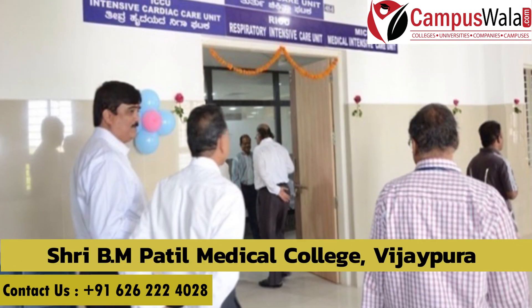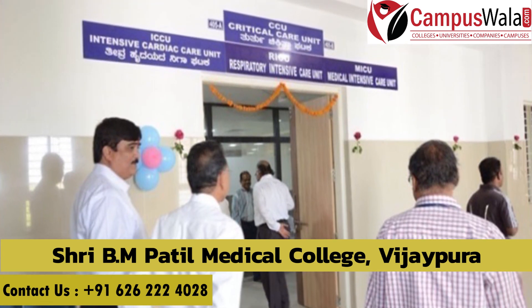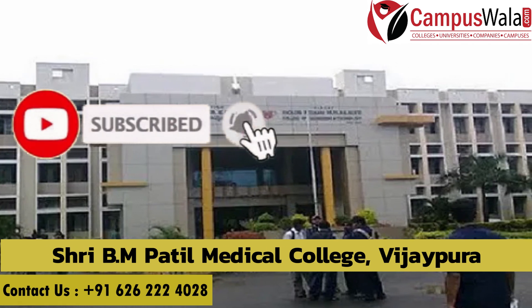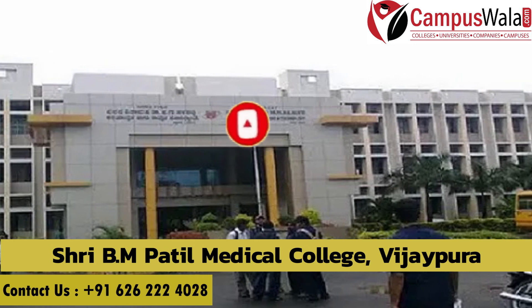In this video, I have tried to provide all information about the MS and MD program of Shri BM Patil Medical College, Vijayapura. If you found the video informative, please like, share, and subscribe. I will keep making such videos for you — stay connected with our YouTube channel. Thank you.